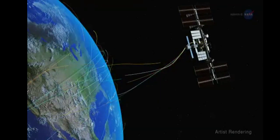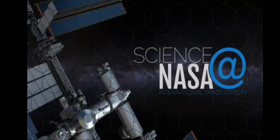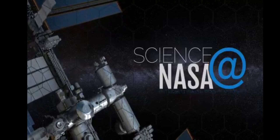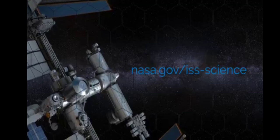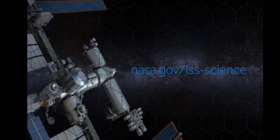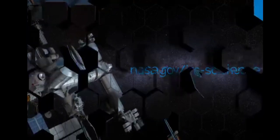For more science and research from the International Space Station, go to www.nasa.gov/iss-science to discover more about the space on, around, and beyond our planet.